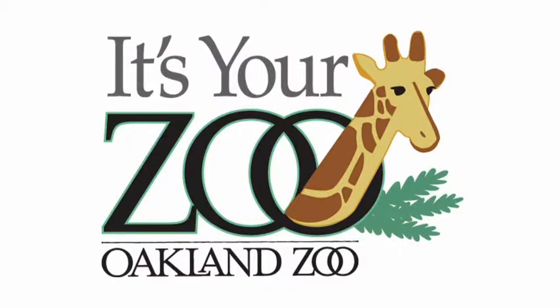There you go. Find out about the turtle and all the zoo animals at the Oakland Zoo online at oaklandzoo.org.